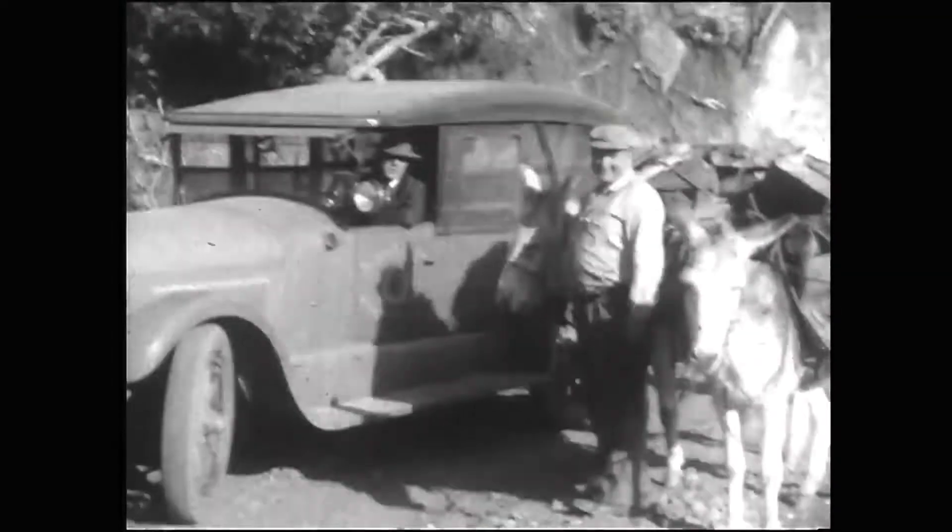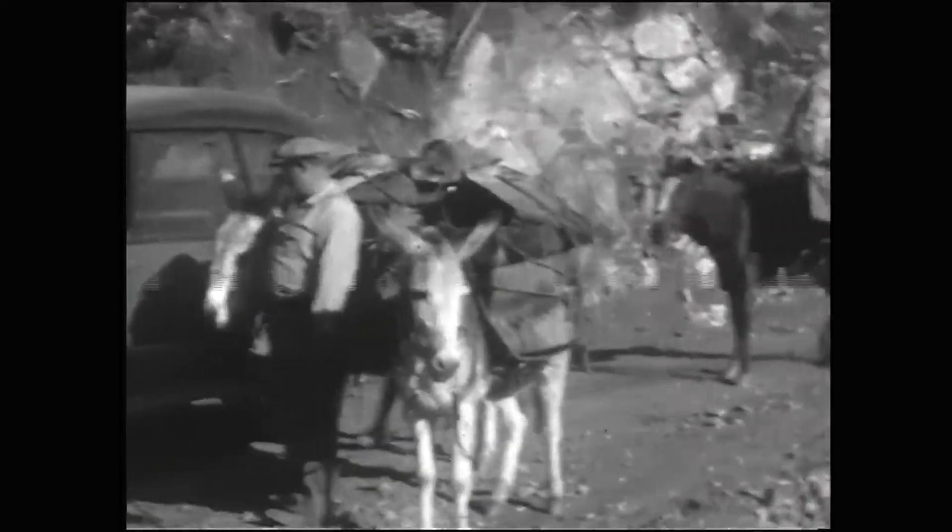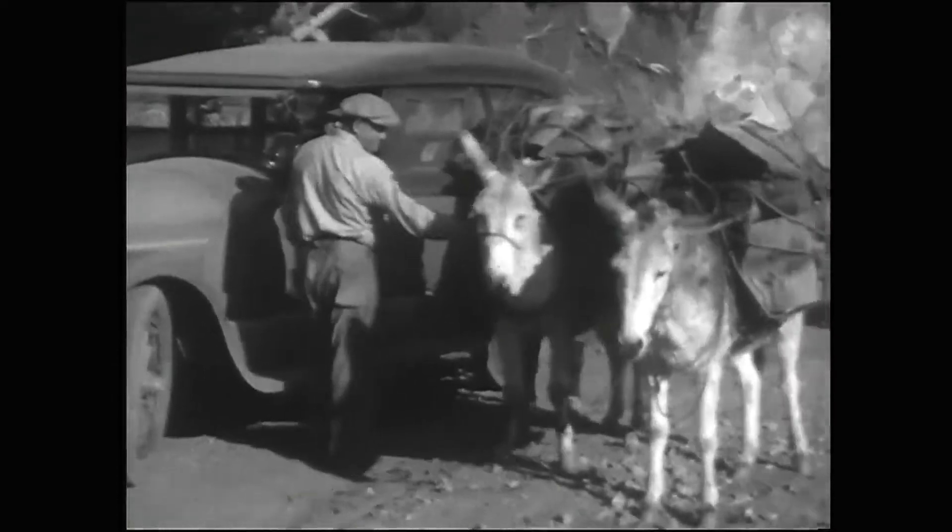Pack mules — just enough to walk up the trail on foot. But even into the 1920s, you might encounter pack mules. As we see here, they're still there. You can imagine coming across this with a car full of kids — it would be quite a scene. It wasn't too rare even as late as 1927.